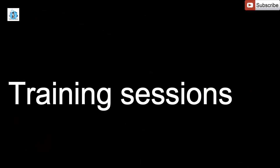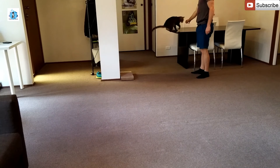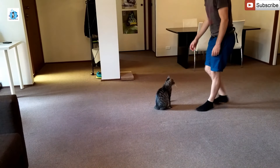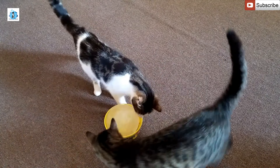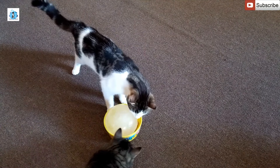Training sessions. I hope that some of these suggestions are helpful for you and your cat. That's all for today, I'll see you in the next video.